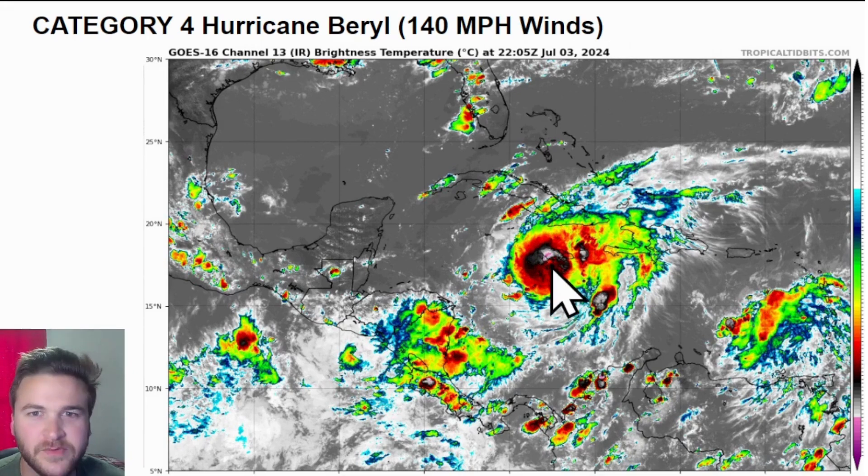We did lose a lot of the eye wall from this system as it crashed ashore portions of southern Jamaica. A lot of convection is moving over Jamaica — a lot of thunderstorm activity, some very heavy rainfall, possibly some mudslides, and some big flooding across the island.